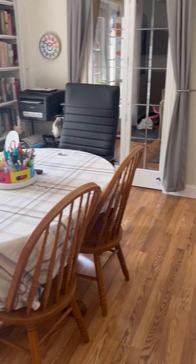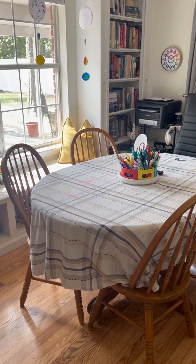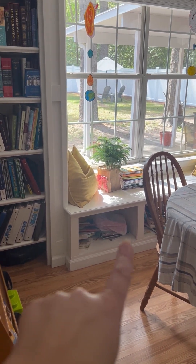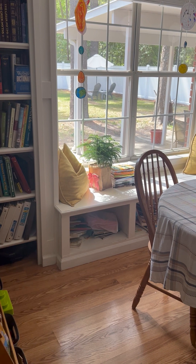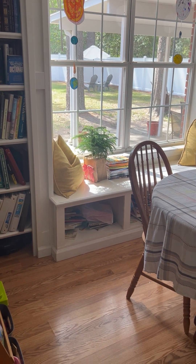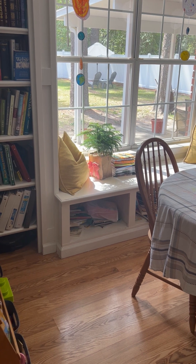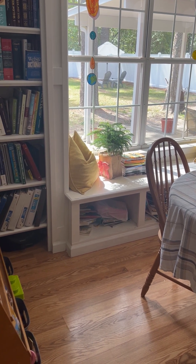And that is pretty much it — that is my tiny little homeschool space. Oh, can't forget Henry, my little plant over there. My little Norfolk pine — I got him at Christmas time and really didn't expect it to live, but he surprised me and he's thriving in that window right there.